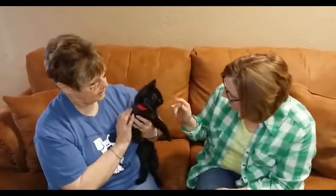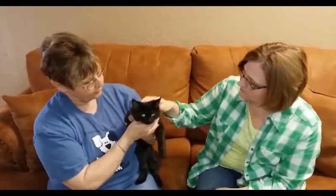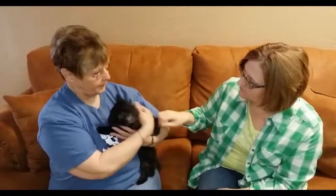You said earlier you guys are on your way to PetSmart. Is that where he's going to be hanging out for a while? He's going to go to PetSmart today, so if anybody's interested in him right now, he's going to be at PetSmart. If he gets adopted there, that would be wonderful. And if not, we take him back to the shelter. We leave him out there for usually a few weeks. But I don't think he'll stay long.